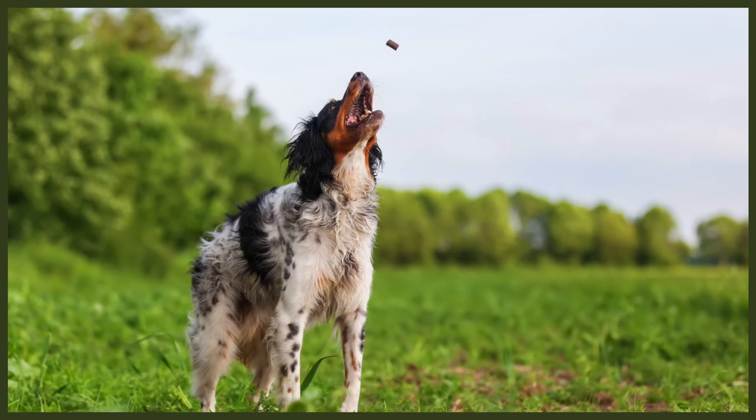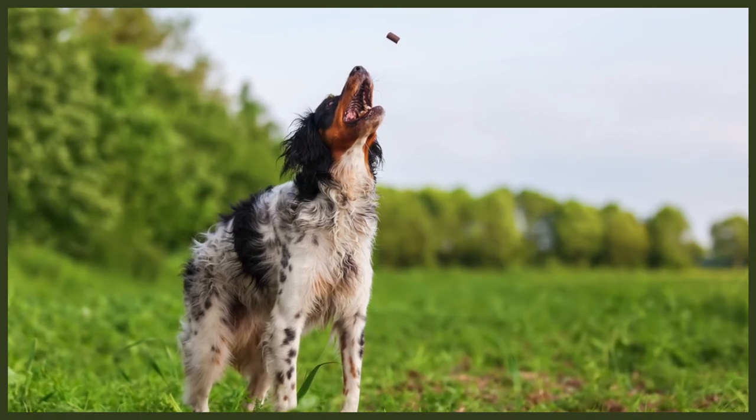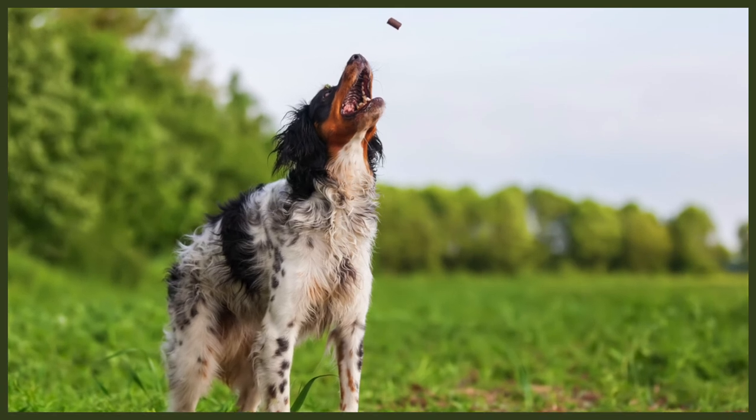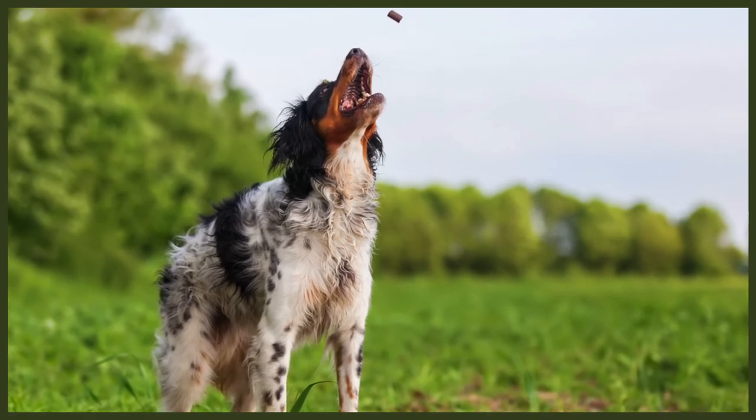Finally, let's touch upon the Brittany's high energy levels. Brittanys are very energetic dogs and require at least an hour of vigorous exercise every day. This can include going on hikes with you, running alongside a bike, or swimming. They love being outdoors doing any form of exercise with you. It's also a good idea to invest in some puzzle games for them throughout the day to help burn off some energy and to keep them entertained.